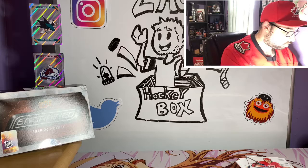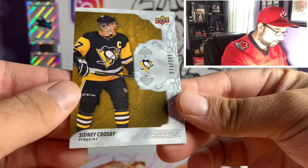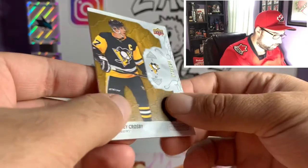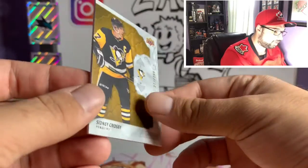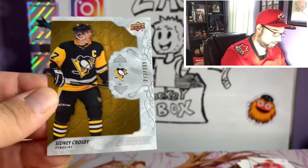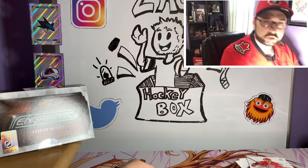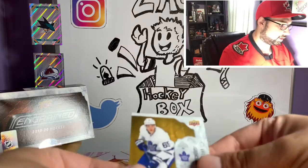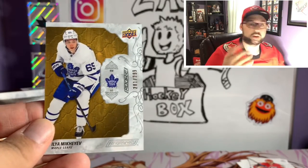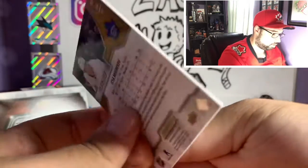I guess I should cover this so I don't get surprised. Our first card is a Sidney Crosby, number 273 out of 299. The base cards all have a different feel — I do like it, and every base card is numbered to 299, which is kind of interesting. They have manufactured stick cards which are really cool — I'm hoping we can get one of those. And here's an Ilya Mikheyev rookie out of the Toronto Maple Leafs, number 281 out of 299. Very nice.